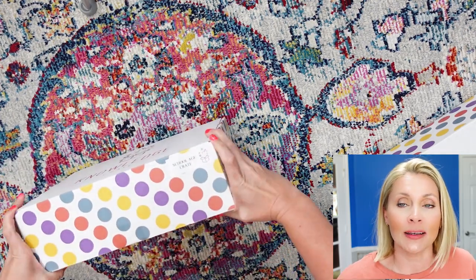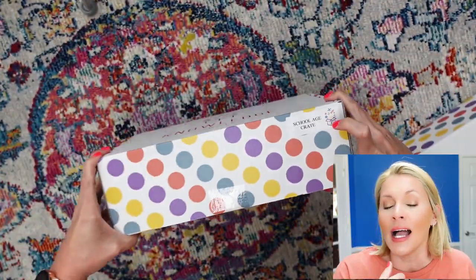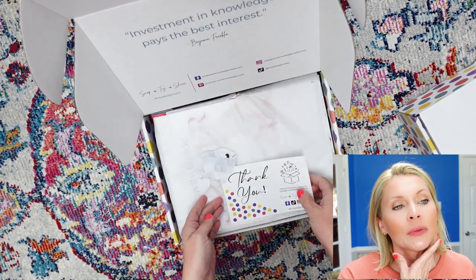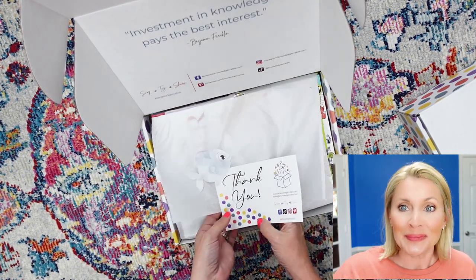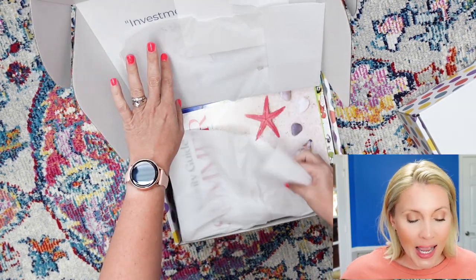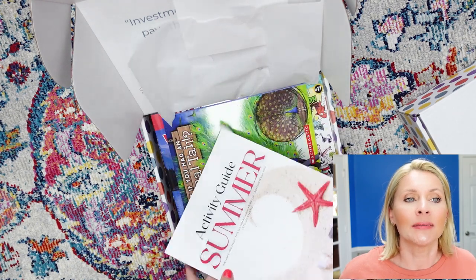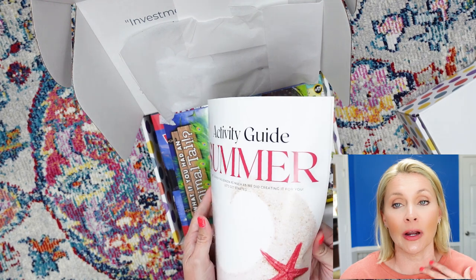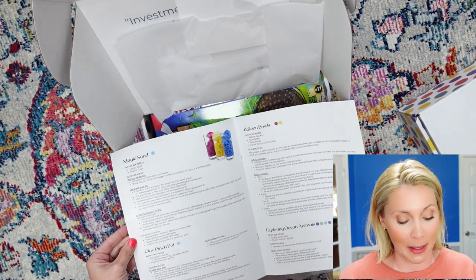Our first Knowledge Crates box was last year's summer 2021. We've officially made it full circle and we've also used their mini crates. I just wanted to come on and show them some love and tell you why I appreciate their products, but also why I appreciate the company.